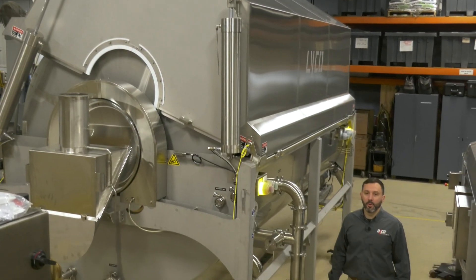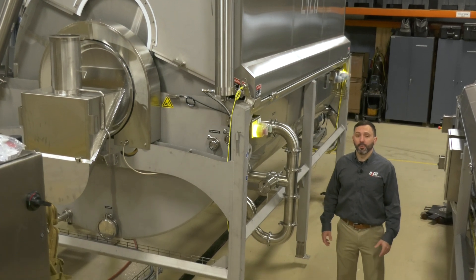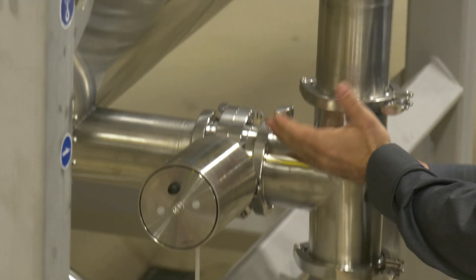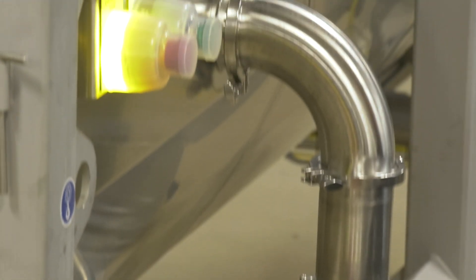Finally, the vapor flow is versatile. It can run as both a steam or water blancher. Simply by flipping this valve you can convert from vapor flow, which is the steam mode, to water blanch mode.